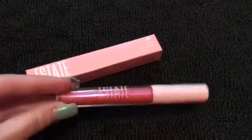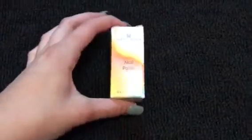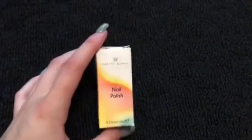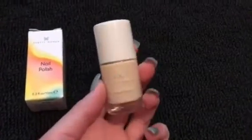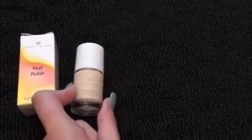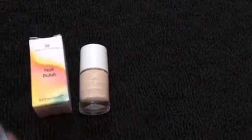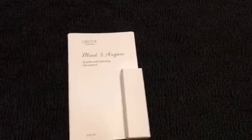The next thing is by a brand I've never heard of, but it reminded me of an old song. This is called Pretty Women nail polish, and by the packaging I figured it would be really colorful, but it's actually a nice neutral, kind of nude color. The way it's packaged almost looks like a mini foundation, which is kind of funny, but it's just a nice nude color for your nails.